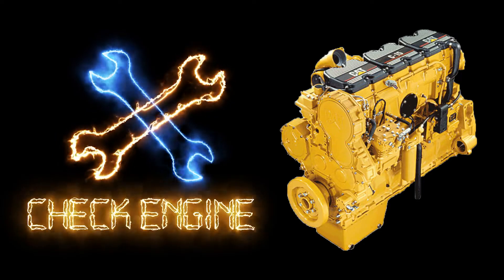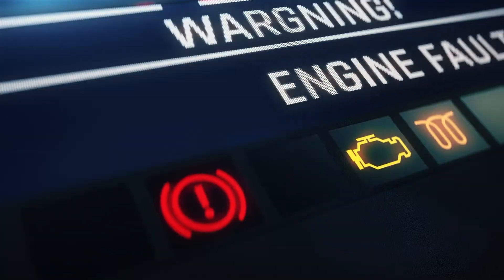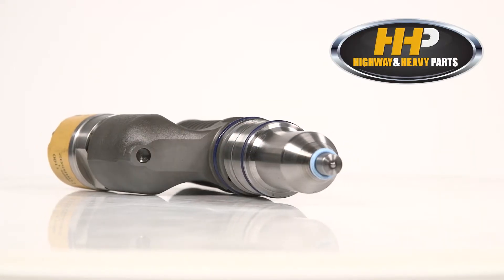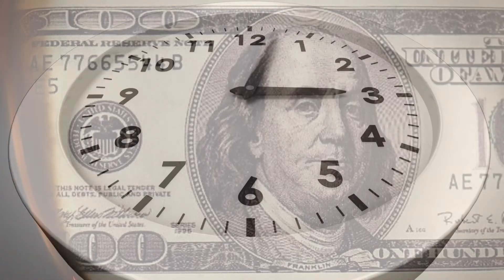Frustrated with C15 injectors after another breakdown in your Caterpillar engine? Stop installing subpar components that are causing you trouble. Get your next set of injectors from the source that defines quality remanufacturing. Minimize downtime and negative impacts to your revenue.